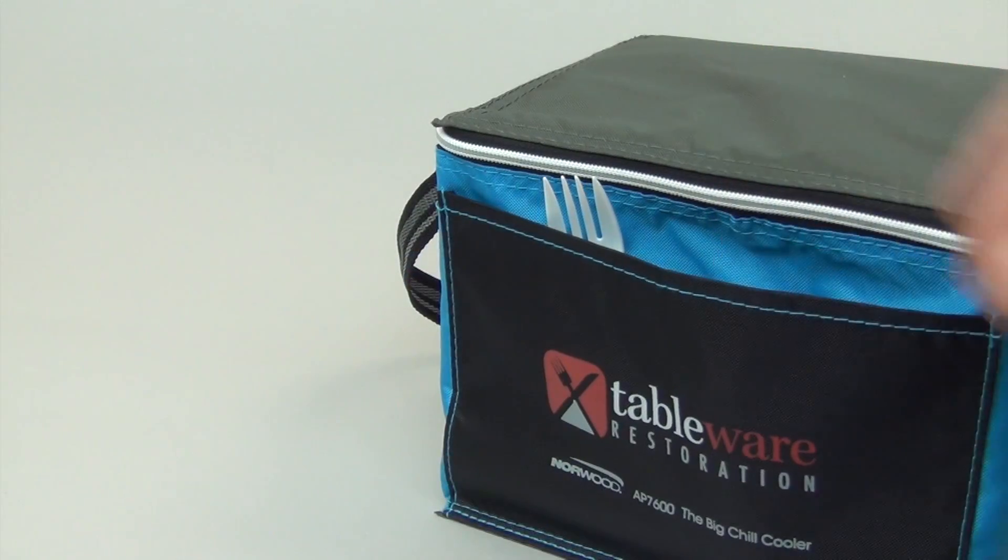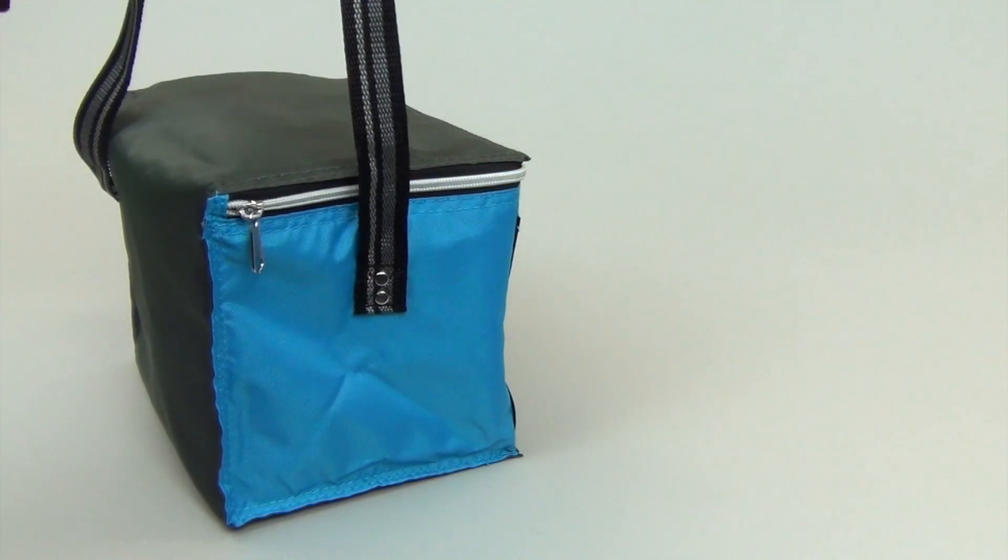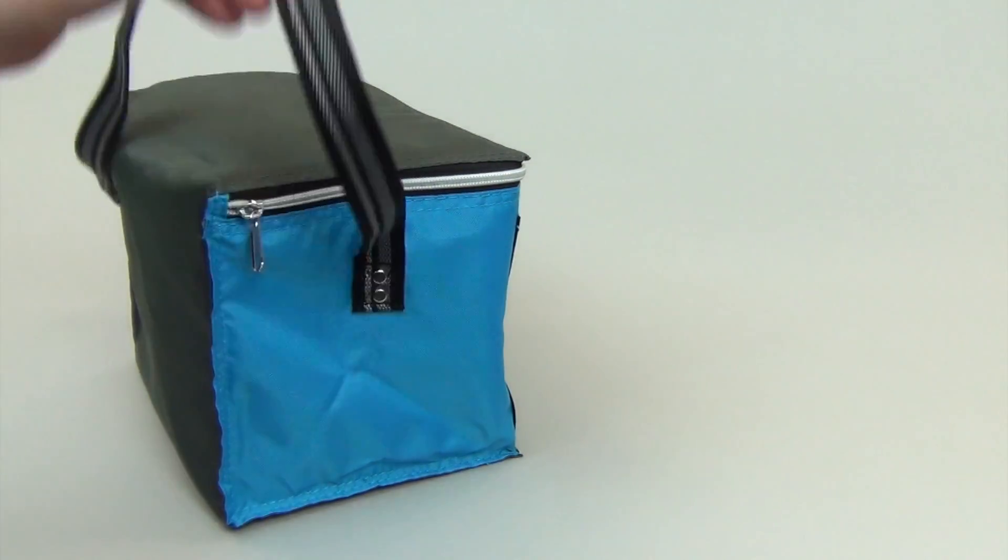It also features a front slip pocket. The striped shoulder strap is reinforced with rivets and built for reliability.